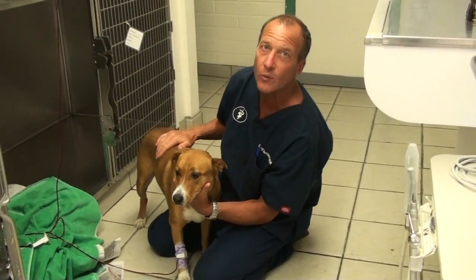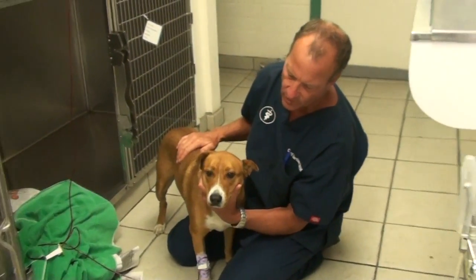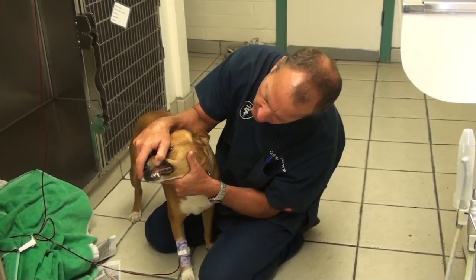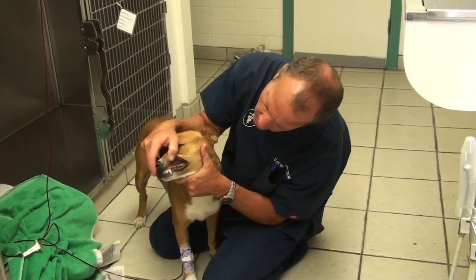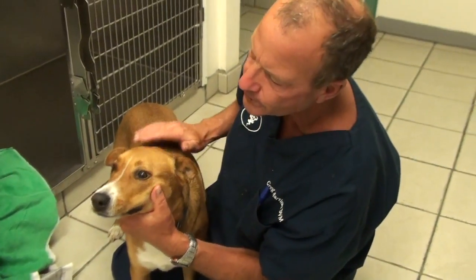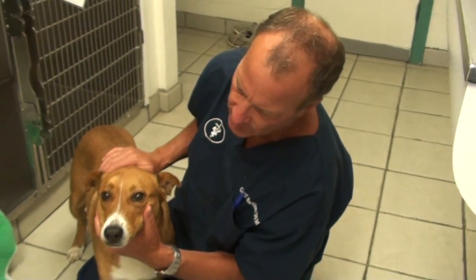Molly came in very weak with a very fast heart rate. When I looked at her gums they were a little bit more pale than normal, so her blood count was very low. I'll show you what that looks like in a minute.